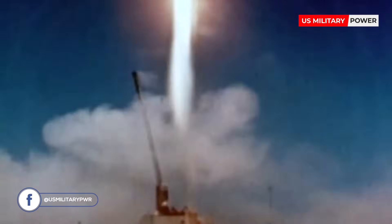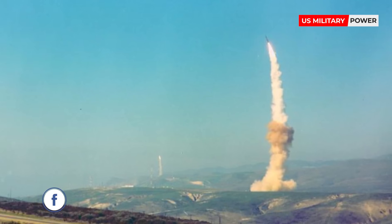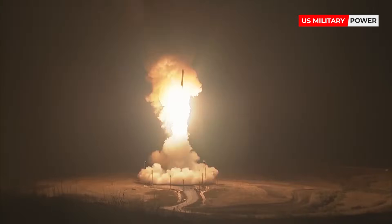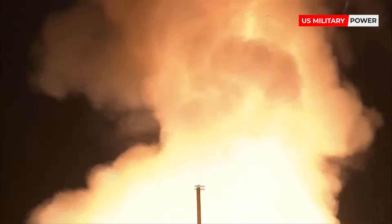Early ICBMs had limited precision, which made them suitable for use only against the largest targets, such as cities. They were seen as a safe basing option, one that would keep the deterrent force close to home, where it would be difficult to attack. Attacks against military targets, especially hardened ones, still demanded the use of a more precise manned bomber.